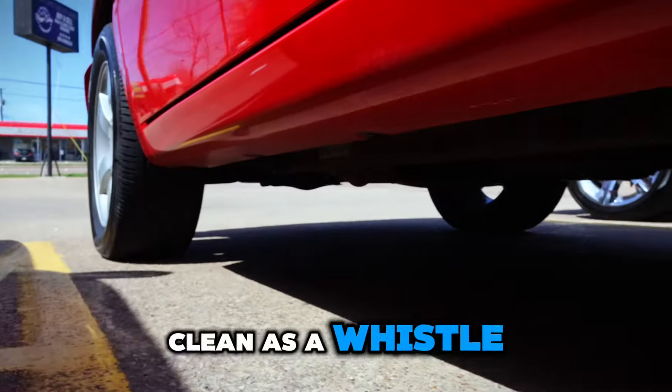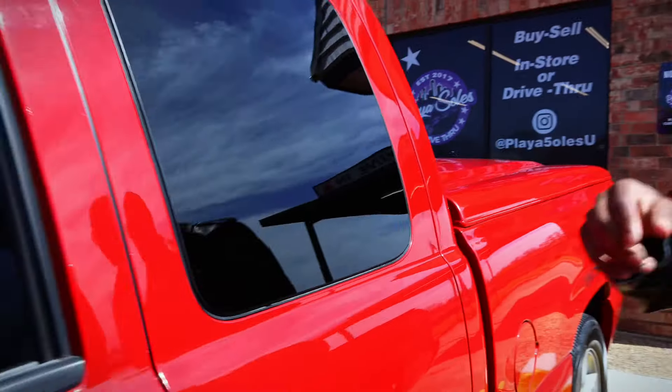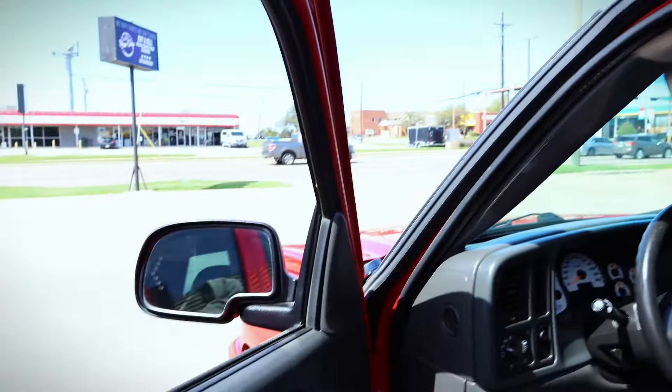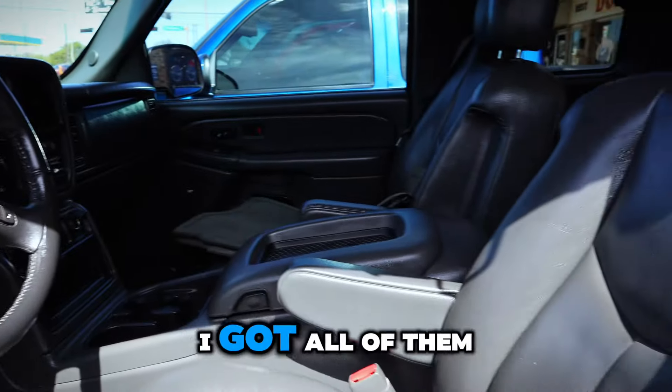Clean as a whistle. Super, super nice truck right here. Check out the guts — look at them guts. I got the original floor mats too. I got all of them.